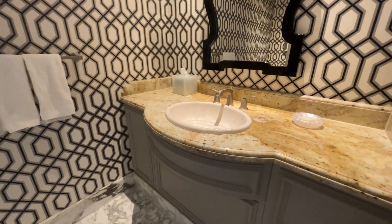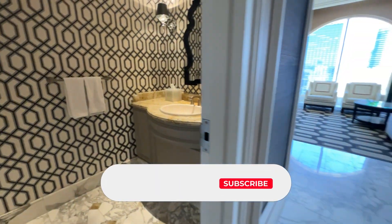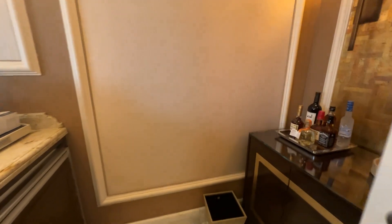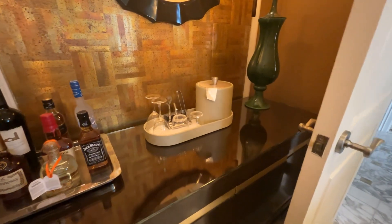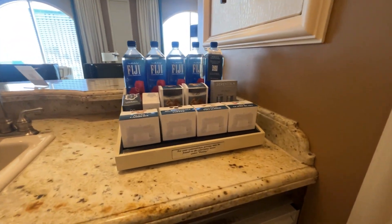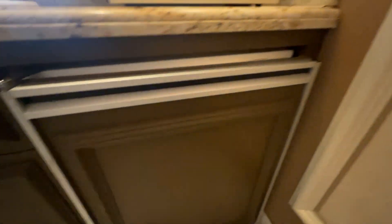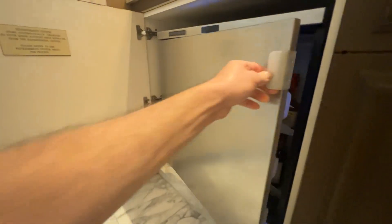Coming in, you have a half bathroom. This is on the top floor of Bellagio. To the right you have a small mini bar, fully equipped with all your beverage needs. It has an actual Keurig coffee maker and some snacks available for purchase. It comes with a small fridge and a fully stocked mini fridge — again, those are for purchase.